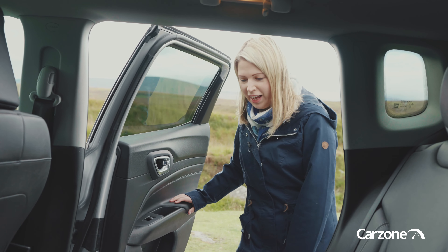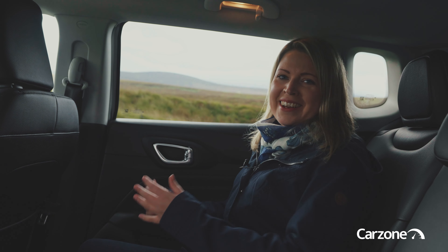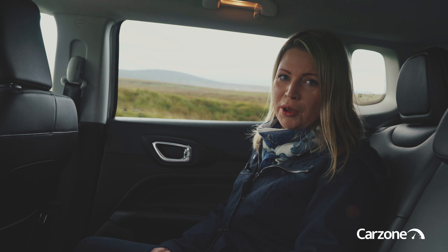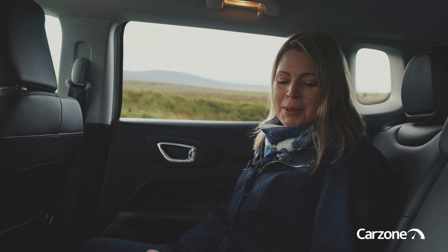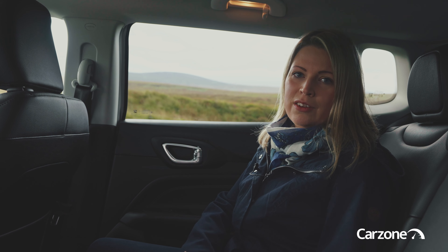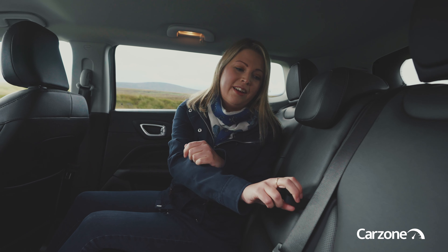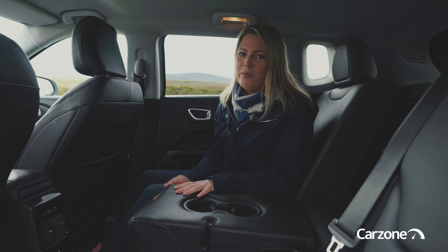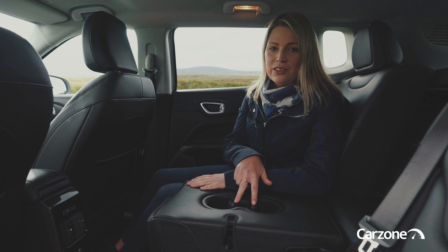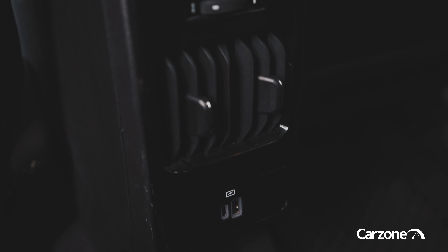The doors open wide, giving you good access to the rear of the car, and once inside it does feel roomy for a family car. The boxy proportions means that there's lots of headroom and the footwells are a good size as well. The middle seat is a bit smaller, but that kind of goes with the territory of these mid-size SUVs and it actually is quite comfortable to sit there. You've got a flat space here for your feet. The backrest of the middle seat doubles as an armrest, but you do get two cup holders, separate air vents for rear seat passengers, and there's a USB-C port and a USB port.